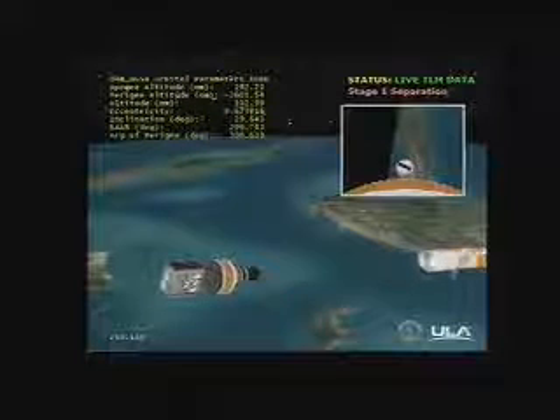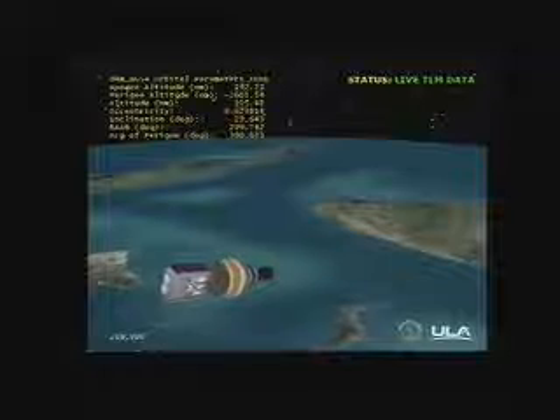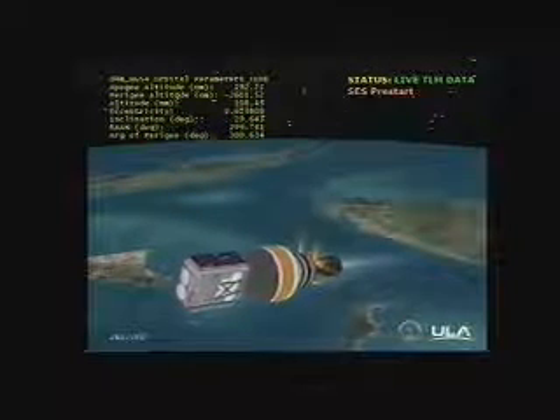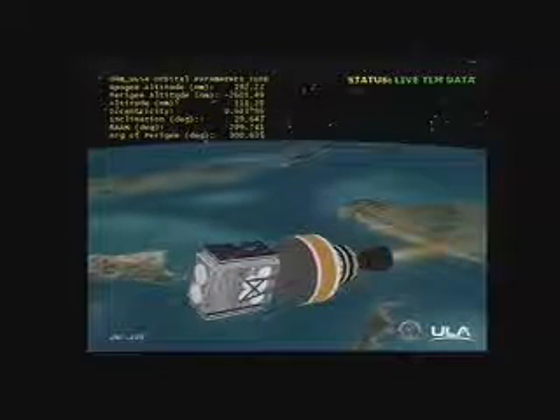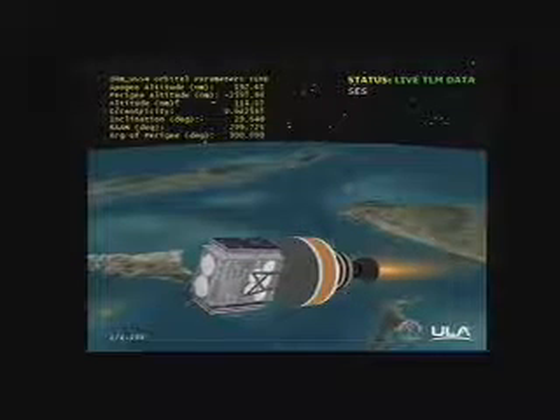The nozzle is beginning to deploy. Standing by for igniter spark. And we have igniter spark. Standing by for ignition. And we have ignition — ignition on the second stage. Second stage chamber pressure beginning to rise. Good steady state value in the second stage.